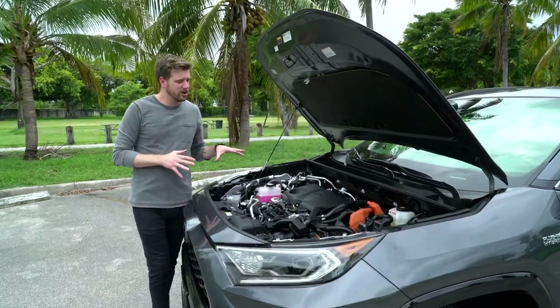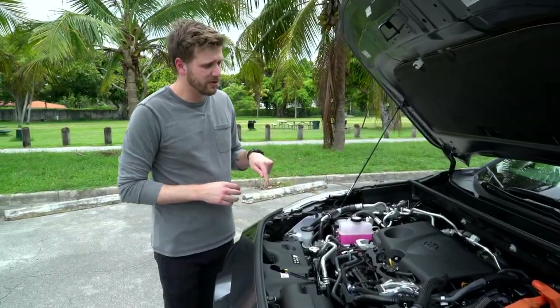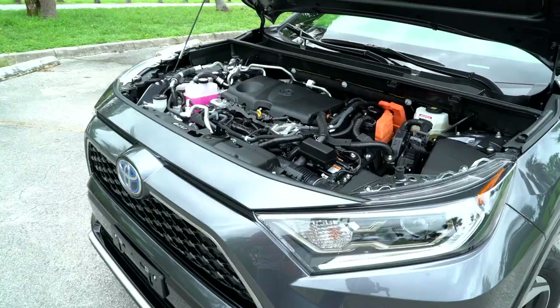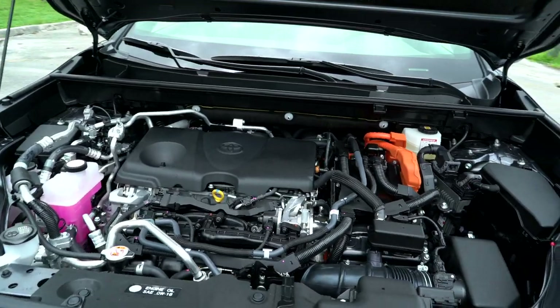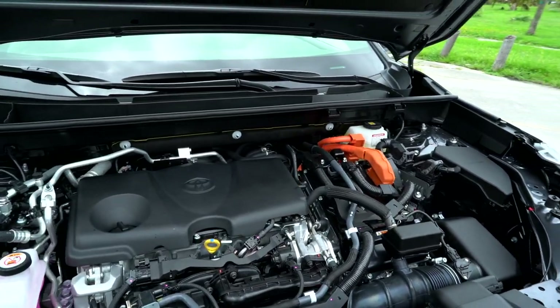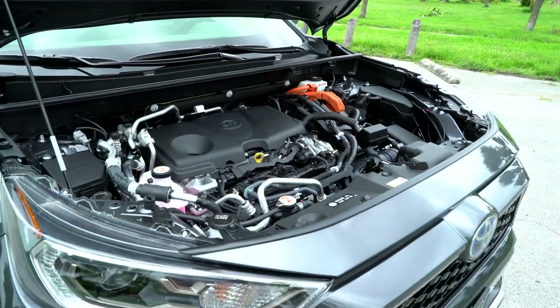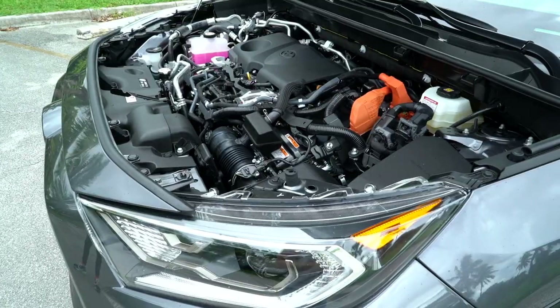Like the normal RAV4 hybrid, this one also gets a 2.5-liter 4-cylinder engine and two electric motors, one on the front axle and one on the rear. But unlike the normal hybrid, the battery here is much bigger. When combined with the gas engine, it gives a total output of 302 horsepower — that's 83 more than the normal hybrid. And to 60, it takes just 5.7 seconds, which makes it the second fastest in the Toyota lineup behind the Supra.